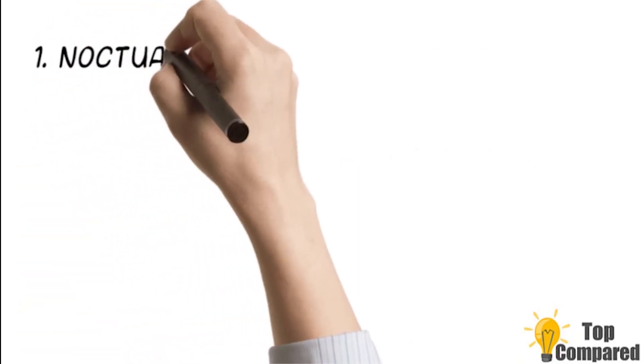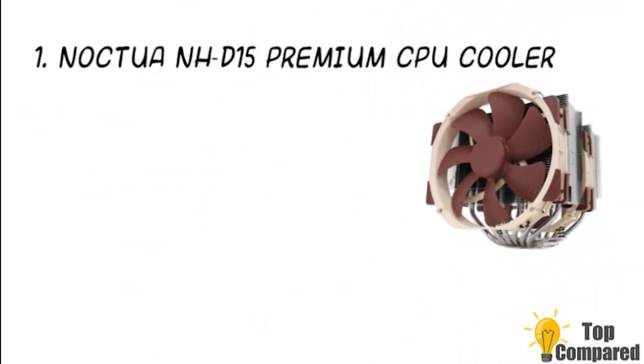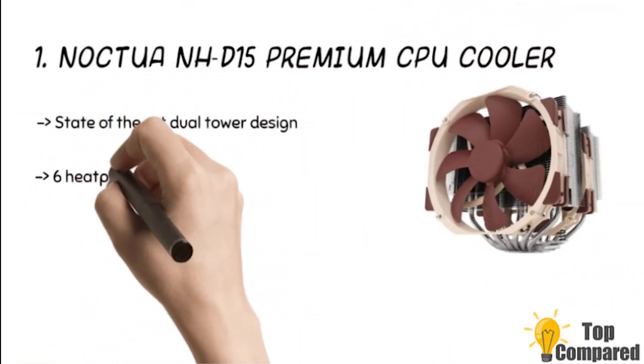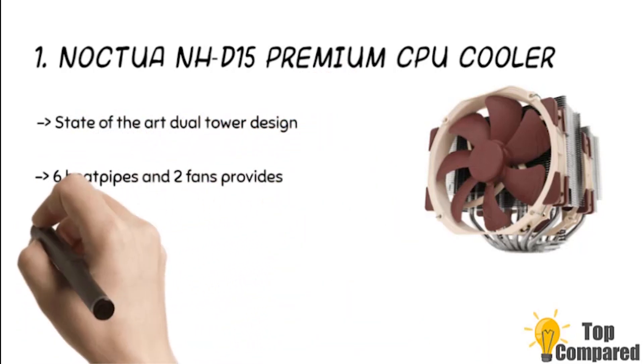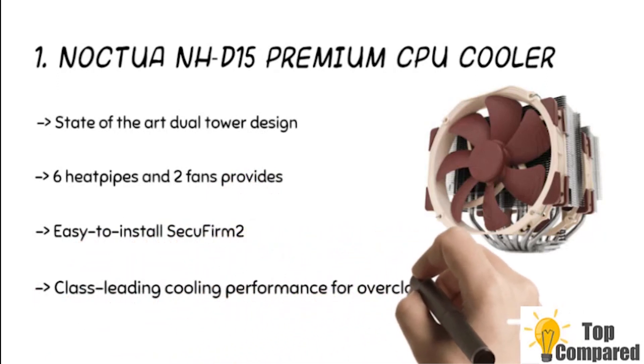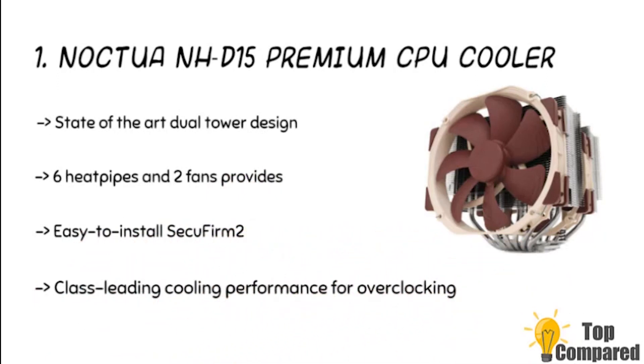The final product is the Noctua NHD15 Premium CPU Cooler. The product has a dual-tower design with 6 heat pipes, 2 fans, and classy cooling performance. The 2 highly optimized NFA15 fans come with low-noise adapters for automatic speed control and quiet operation. The product is suitable for a host of Intel Core processors and AMD Ryzen processors.